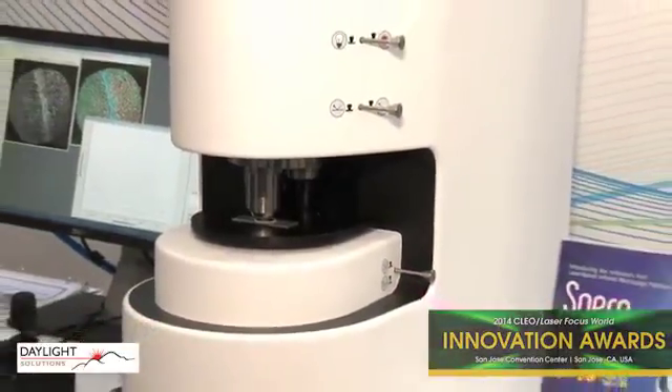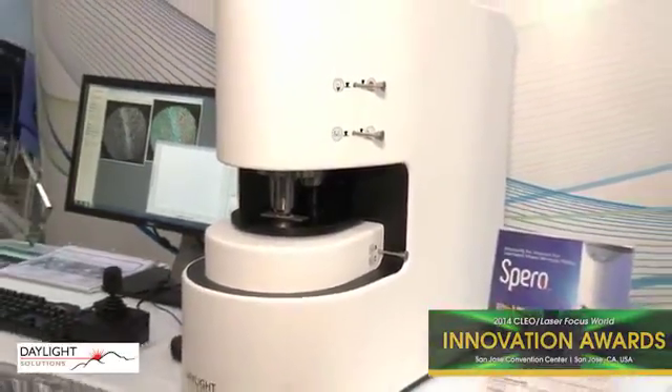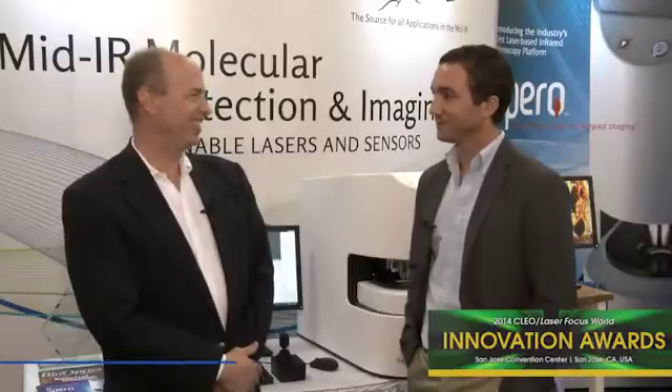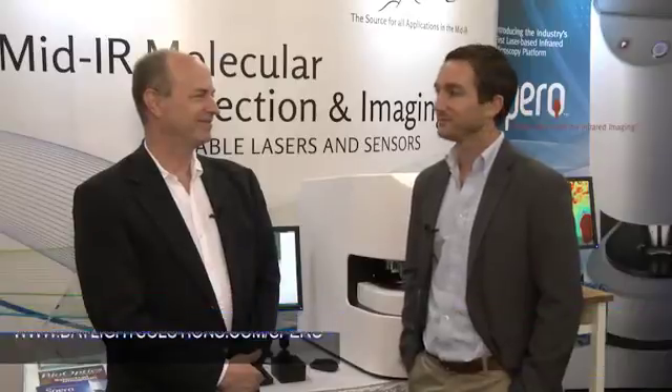Thanks, Matt, for the demo. Congratulations to Daylight Solutions. You can find all the information you want at DaylightSolutions.com/Spiro — S-P-E-R-O.